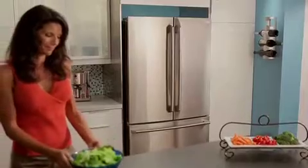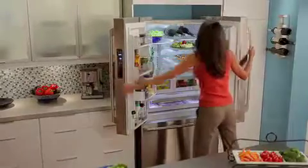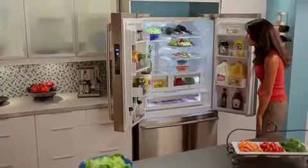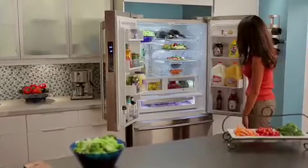The new Electrolux French Door Refrigerator is loaded with features that make it perfect for entertaining at home. From its perfect temp drawer with nine preset selections, including chilled beer and snacks, to the most usable capacity, the Electrolux French Door Refrigerator is ready for any occasion.